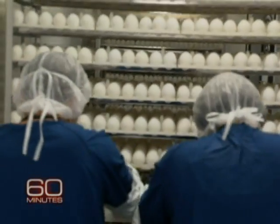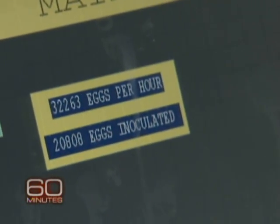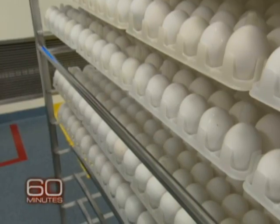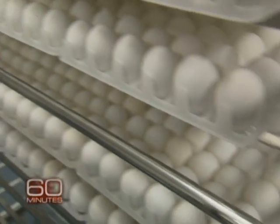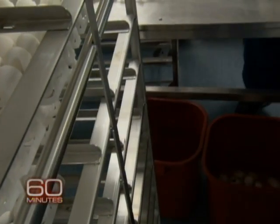How many eggs do you go through? We go through millions of eggs every year for the actual production. The exact numbers, of course, I'm not at liberty to share with you. Where do you get them all? The eggs are actually brought in from farms that we specifically contract for use here.